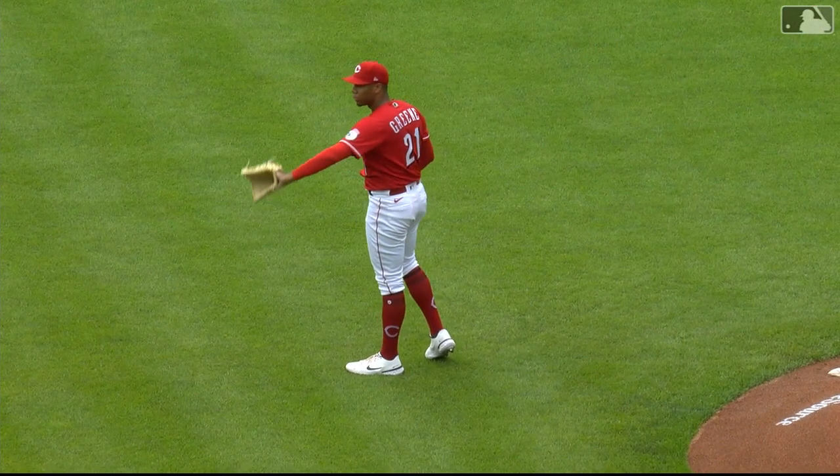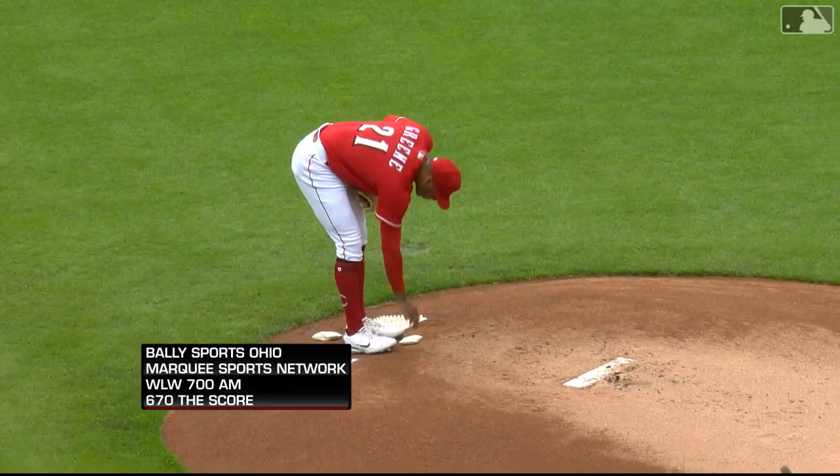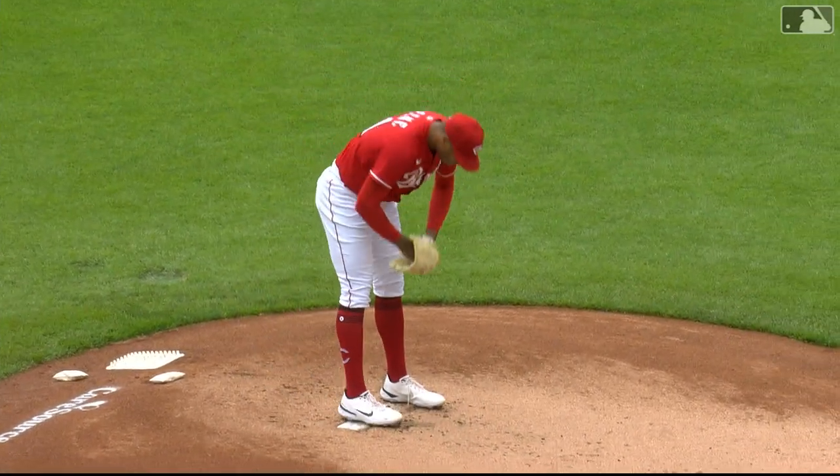Many eyes are regularly focused on Hunter Green. The one thing about Hunter Green is he is a very astute student of the game. He understands, he has a plan, and you can see the last three starts really implementing the plans.